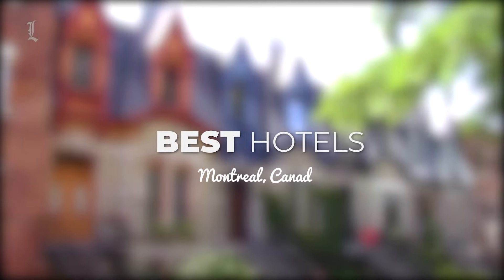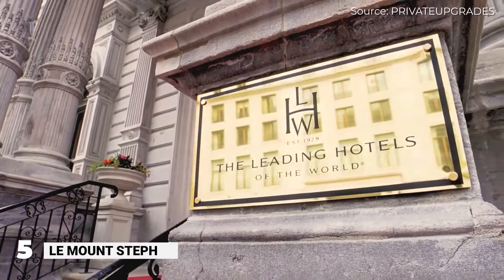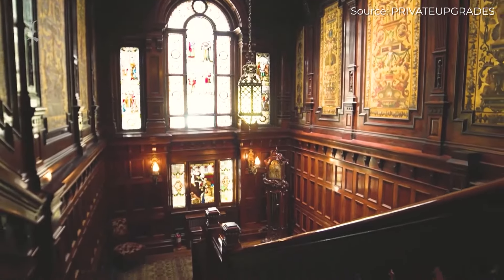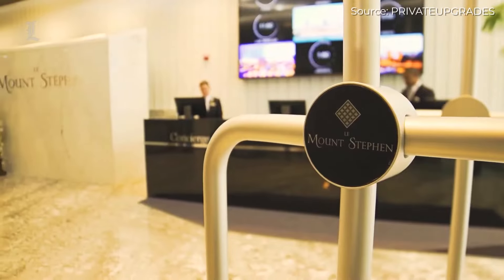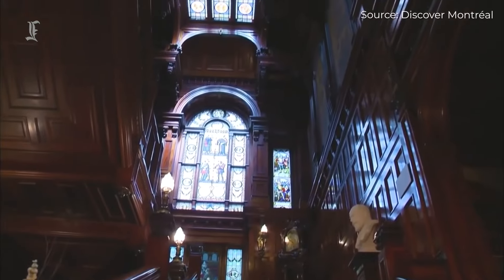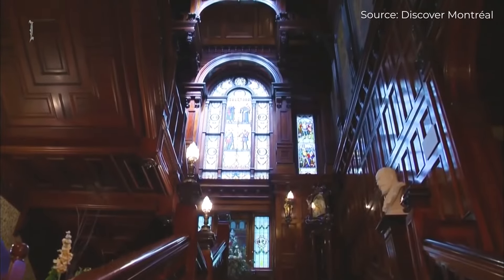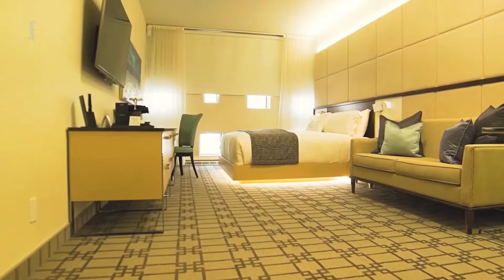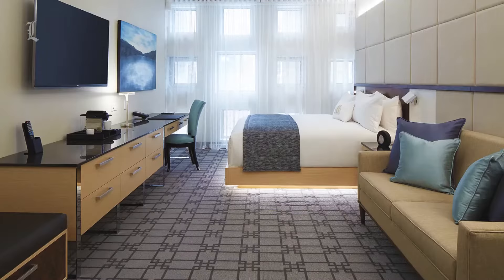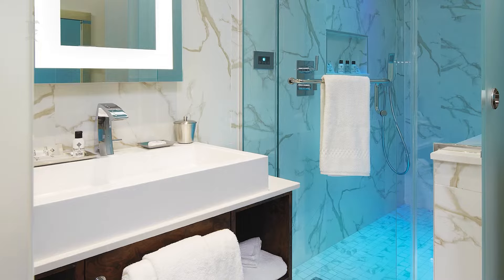Number five: Le Mont Stefan. Le Mont Stefan expertly combines elegant modern furnishings with neoclassical architecture in its gorgeous 1926 heritage building. This is unquestionably among the top boutique hotels in Montreal, thanks to its gorgeous interiors, first-rate service, and unmatched location. The 90 rooms and suites each include floor-to-ceiling windows, plush beds, and tastefully decorated bathrooms with rainfall shower heads.